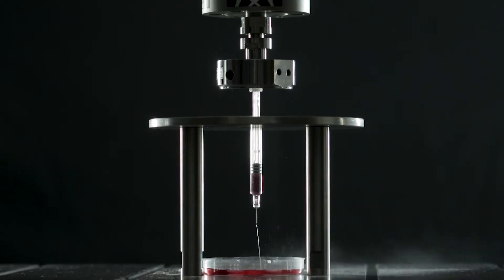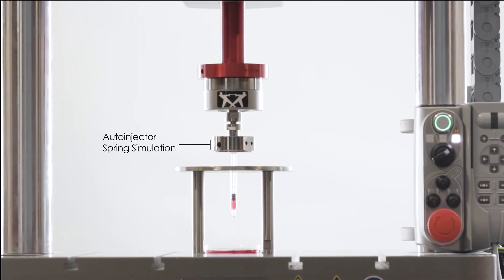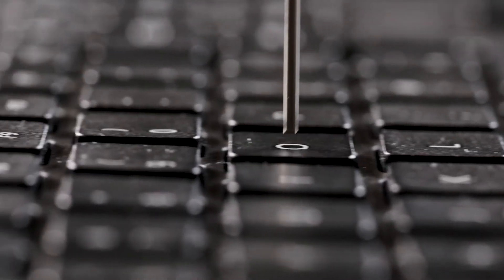Replicate real life with advanced system control modes. From single Newton key presses to high energy impact, Electropulse provides a robust and versatile platform for your testing.